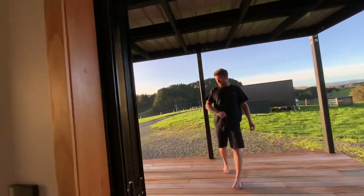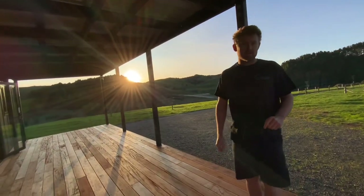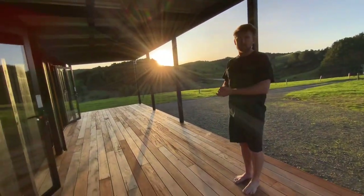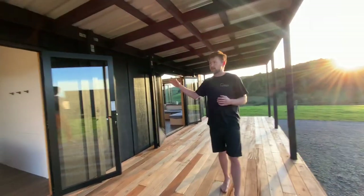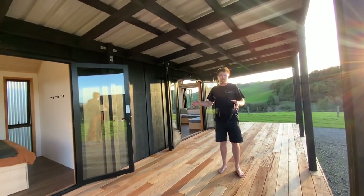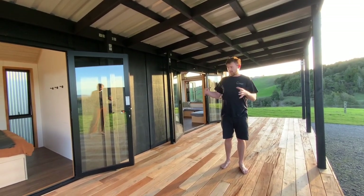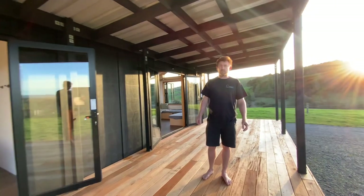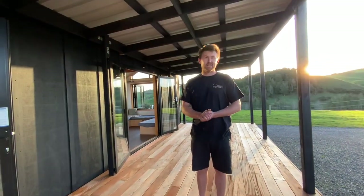We've got Fiji mahogany down in there, so it's a solid hardwood — no treated chemicals for your decking. This will move as two units: the house goes as one and the deck is built completely separate, so we transport the house and the deck and then put them back together on site. In one day you could have all of this ready to go.